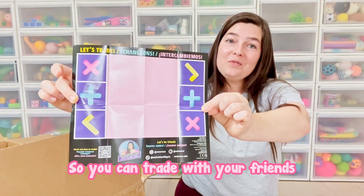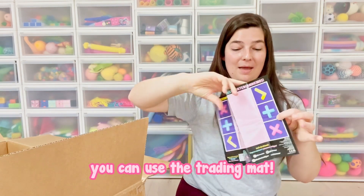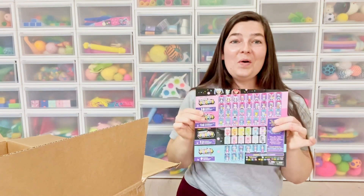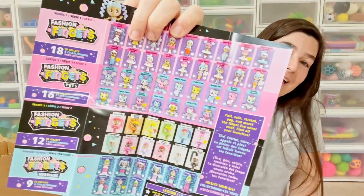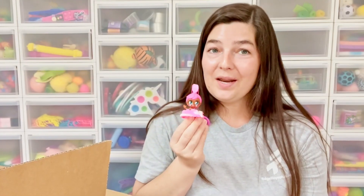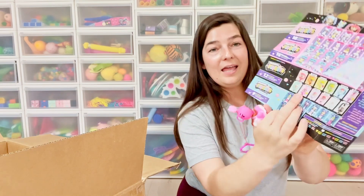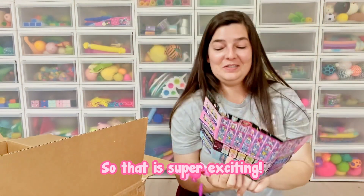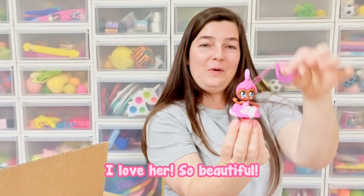So you can trade with your friends. If you get any duplicates or you want to trade any kind of fidgets, you can use the trading mat. And then it has all of the current series — so we have a lot going on right now and you can see all of that on here. The first one I unboxed is Pink Paisley, and if you look on the guide, she is actually rare. So that is super exciting. I love her. So beautiful.